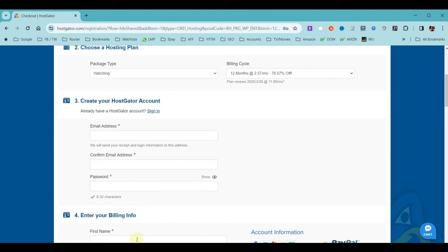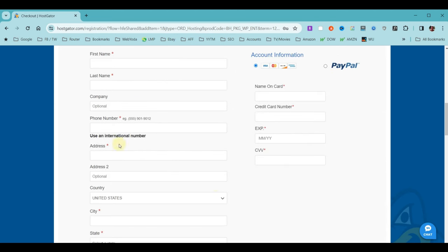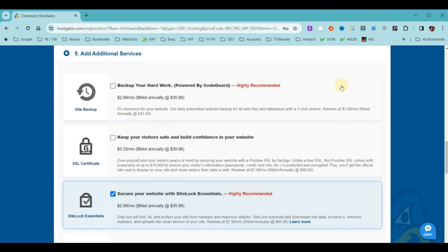At this point, you're going to enter a username and password, then your billing information. Now you're confronted with additional add-on services that you may or may not need. I can tell you that most websites won't need any of these, but I'll give you a detailed description of each so you can make an informed decision.